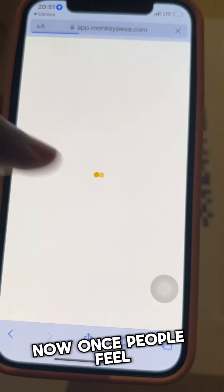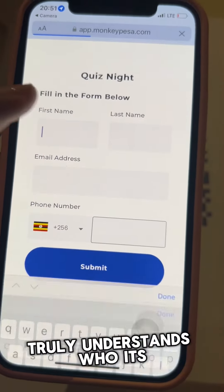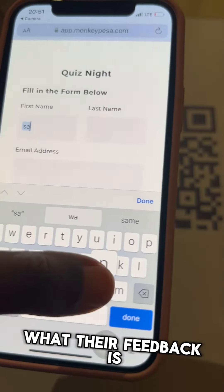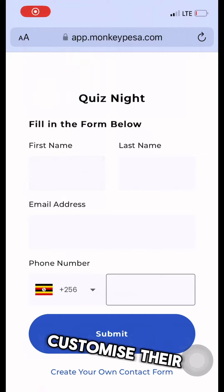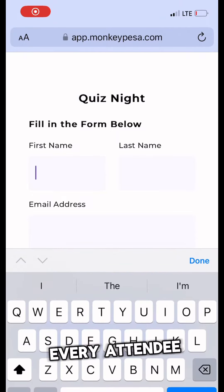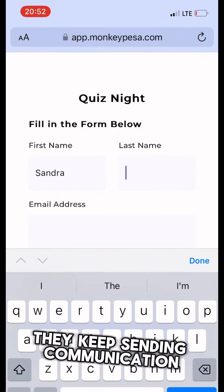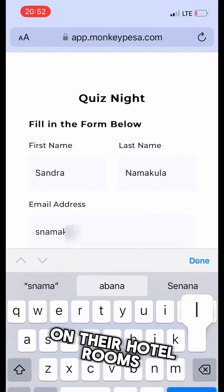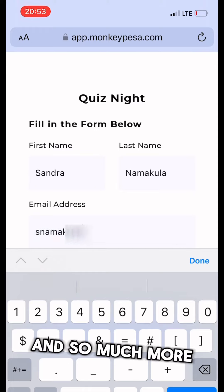As people fill in these forms, Canary Hotel truly understands who its customers are, what they like, and what their feedback is. This enables them to customize the experience for each attendee. Not only that, they keep sending communication messages whenever they have promotions, discounts on hotel rooms, and much more.